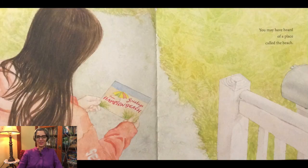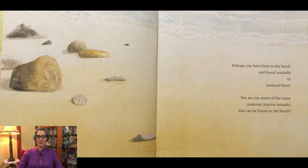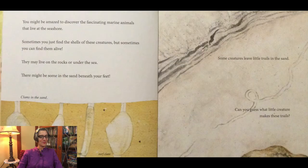You may have heard of a place called the beach. Perhaps you have been to the beach and found seashells or seaweed there, but are you aware of the many creatures that can be found on the beach? You might be amazed to discover the fascinating marine animals that live at the seashore. Sometimes you just find the shells of those creatures, but sometimes you can find them alive. They may live on the rocks or under the sea. There might be some in the sand beneath your feet.